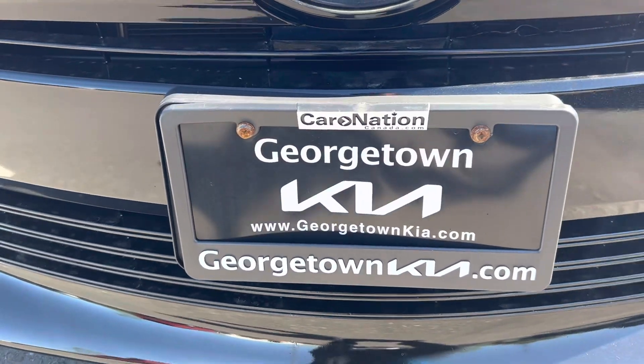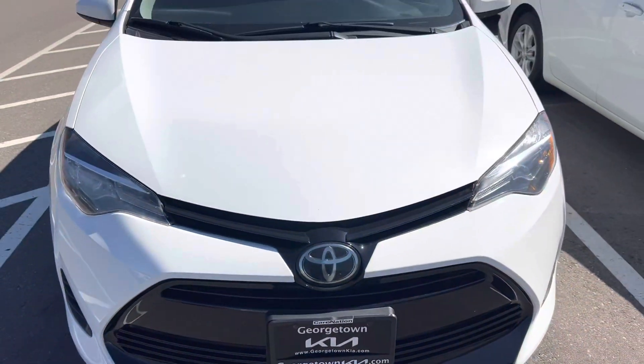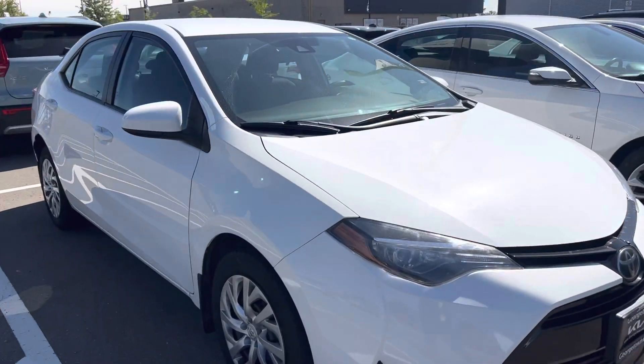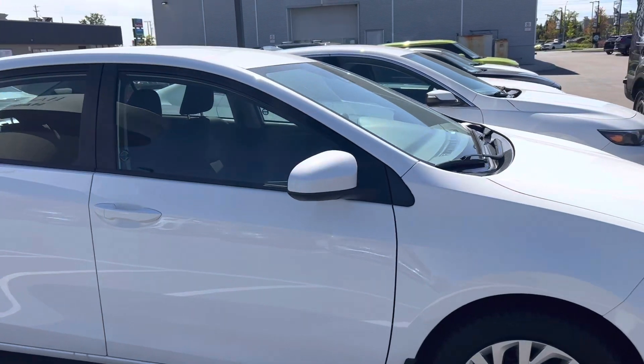Hi Jag, it's Gavin here from Georgetown Kia. Just wanted to make a quick walk around video for you so you can have a closer look at our 2019 Corolla LE and see the great condition that it's in.